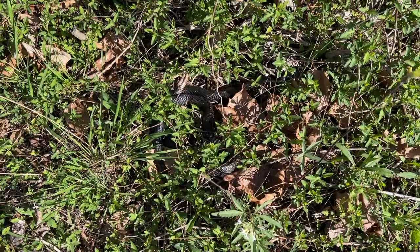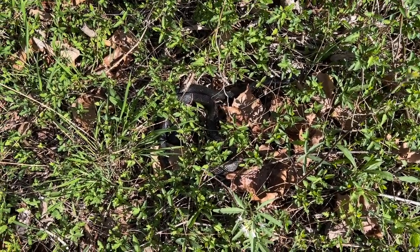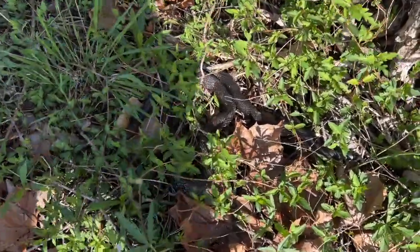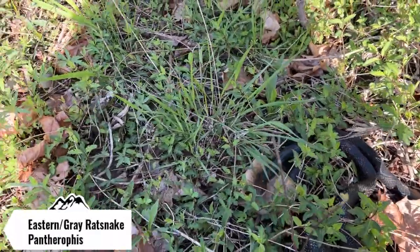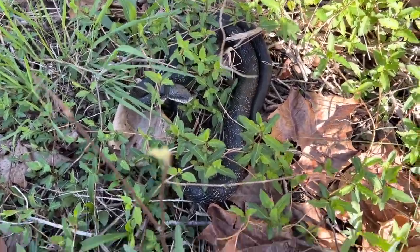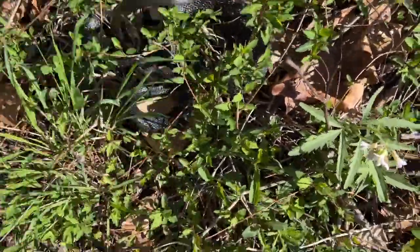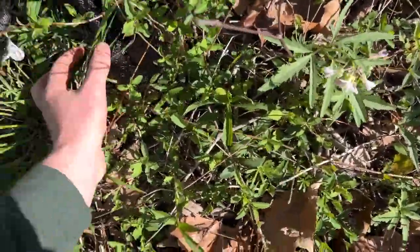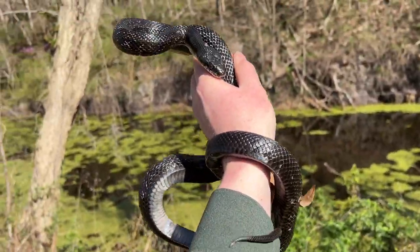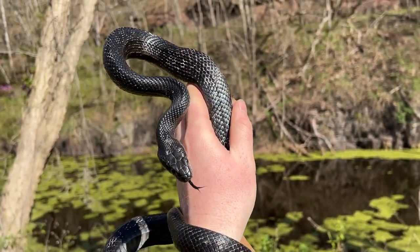First snake of the day — actually second, since I already missed a northern water snake that slipped into the water. Right here is a nice rat snake sunning himself. Getting a little feisty, but let's grab this guy. He's rattling his tail — that's awesome! Cool to finally see one of these guys for the year.